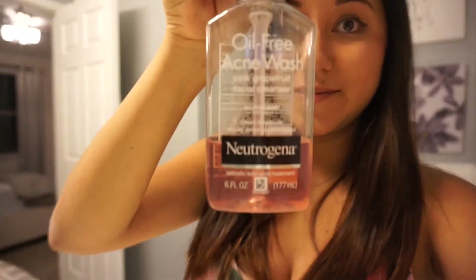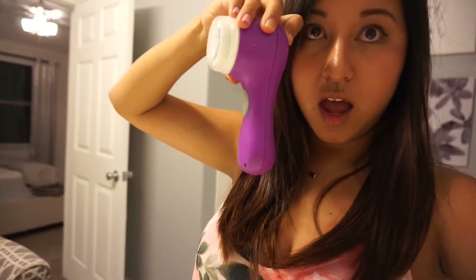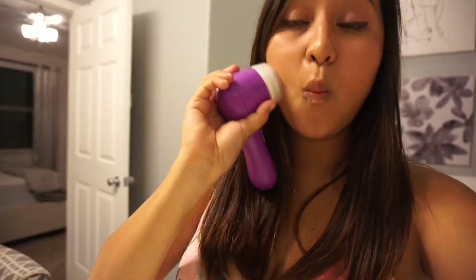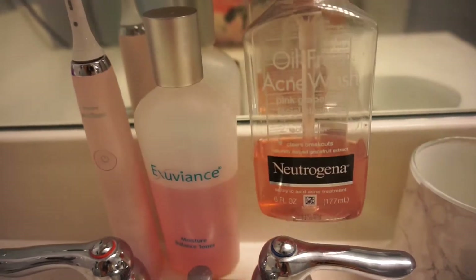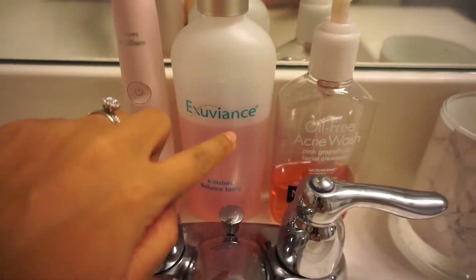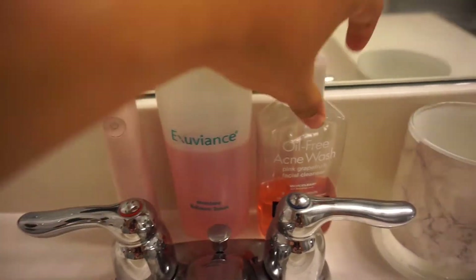After that I go to my bathroom and get ready for all my skincare. I start with my toothbrush — I got this one at Bed Bath and Beyond. Then I use the Neutrogena Oil-Free Acne Wash and my Clarisonic, which is wonderful. My face toner — I actually got this oil face wash not because I like it but because it's the same color.